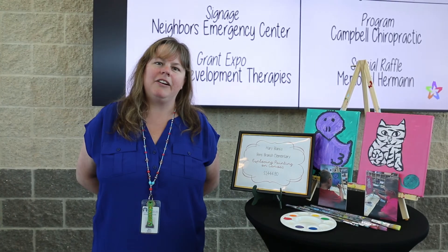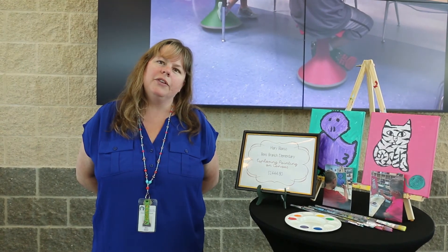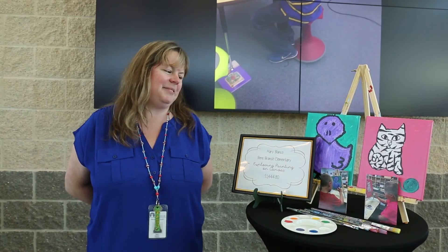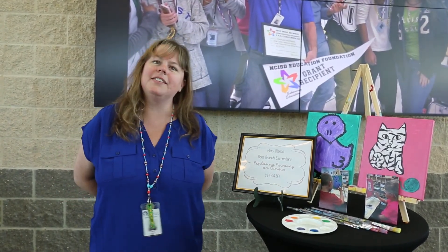All 800 of the students at Ben's Branch Elementary painted on canvas while they came to art class. It took about three art classes to complete. Each grade level focused on an artist — we learned about them and then were inspired by them to create our work. The grant provided all of the money for the brushes, the paint, the canvases, and the easels.